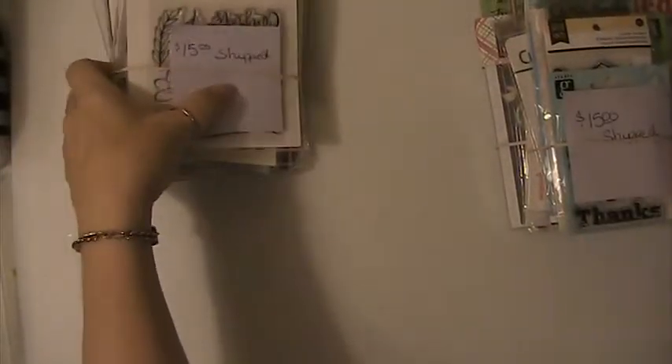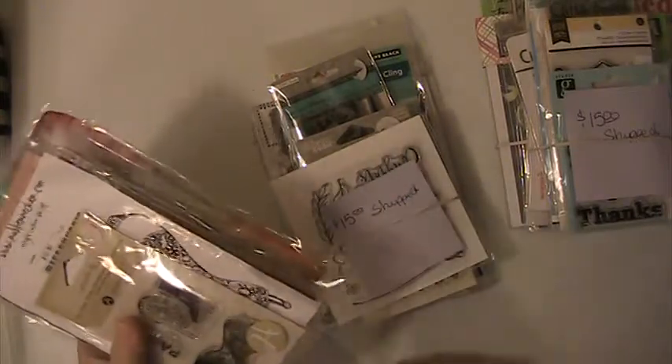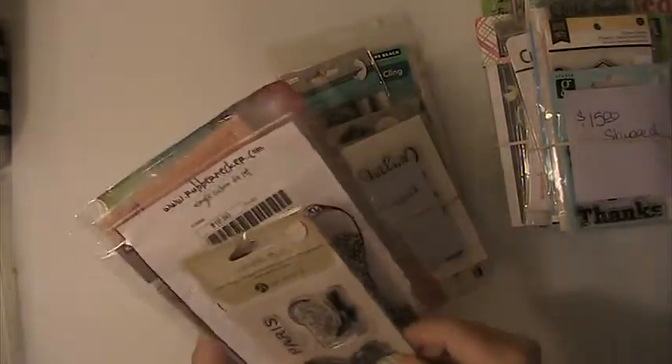Hi everyone, this is Lisa here and I'm here with some stamp de-stash lots. These sets here are going to be $15 shipped, PayPal only, U.S. only, friends and family please.